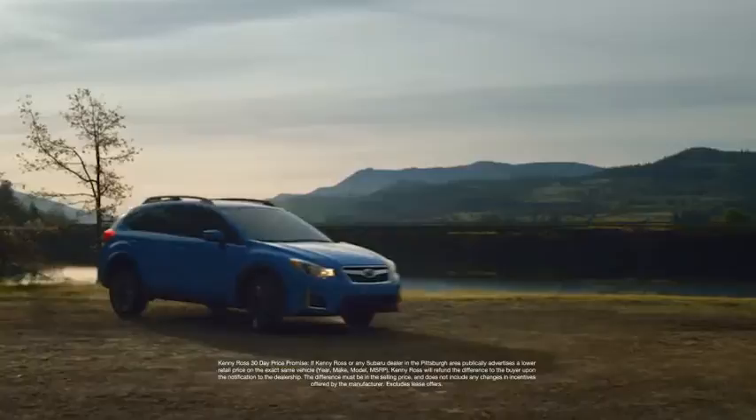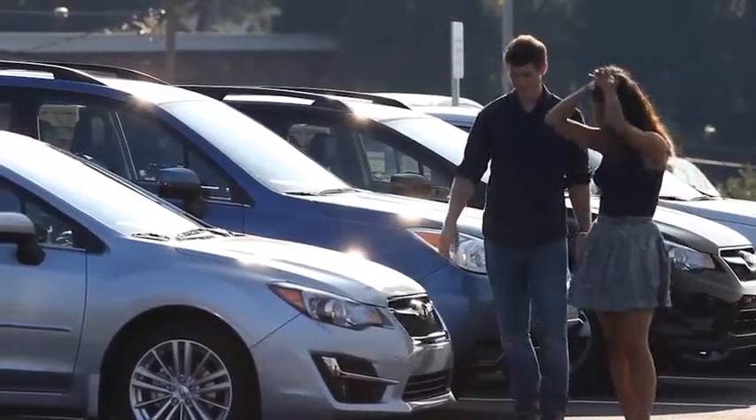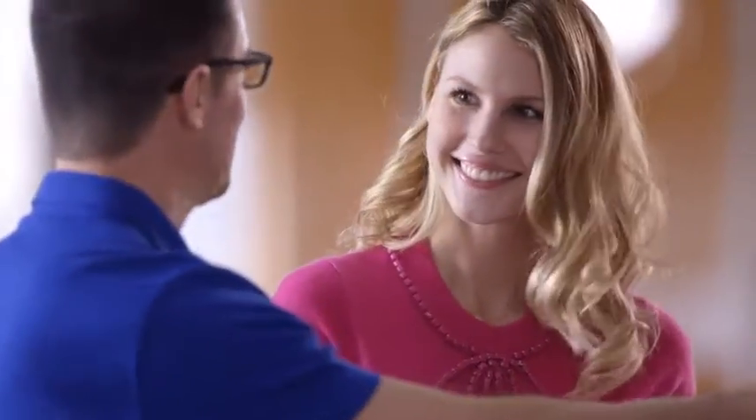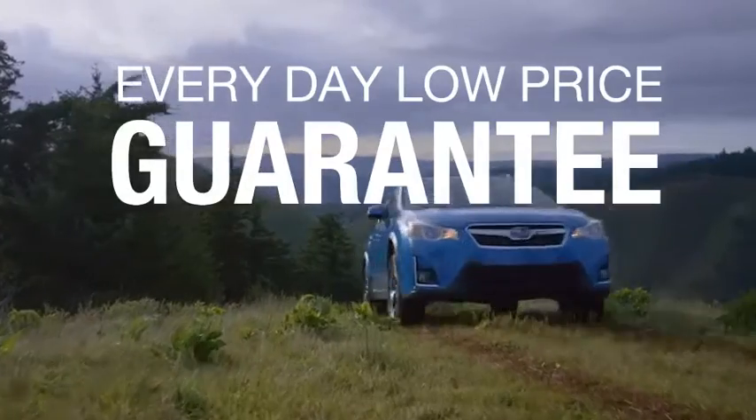That's why we're introducing the 30-Day Price Promise at Kenny Ross Subaru. If you find a lower advertised price on your car, we'll cut you a check for the difference. Sounds good, right? Then you'll love our everyday low price guarantee — all so you can buy worry-free.